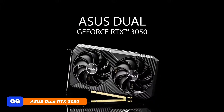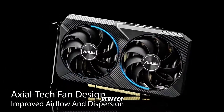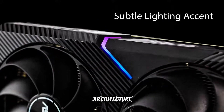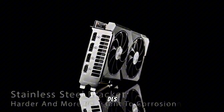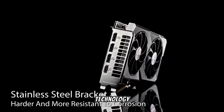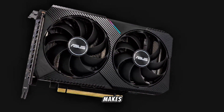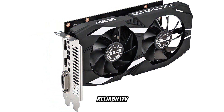At number 6, the ASUS Dual RTX 3050 6GB OC Edition is a compact and efficient GPU perfect for budget-conscious gamers aiming for 1440p entry-level performance. With 6GB of GDDR6 memory and NVIDIA's Ampere architecture, it delivers respectable frame rates in most modern titles when paired with DLSS and optimized settings. The dual Axle-Tech fan design and Zero-dB technology keep things cool and quiet, ideal for gamers who value both performance and acoustic control. The two-slot design makes it highly compatible with smaller builds or budget cases without sacrificing reliability or aesthetics.